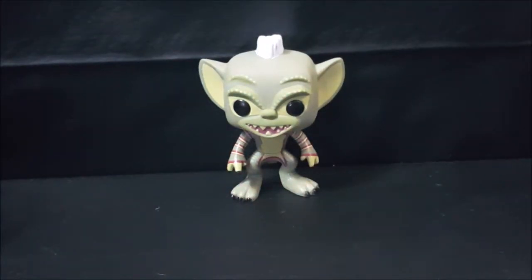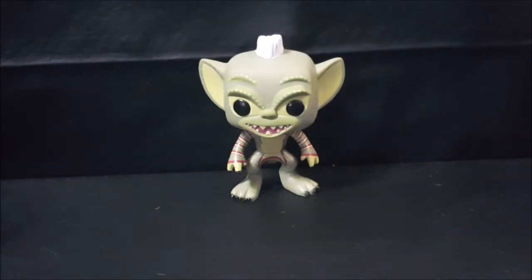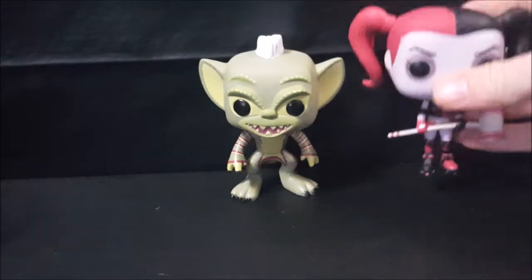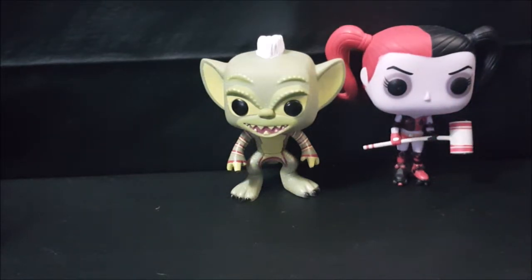Now that we got that out of the way, let's go ahead and kind of lean him up against there to see how tall this guy is. He is just about four inches tall, maybe a little bit under, and that's compared with Harley Quinn — pretty close to the same size.